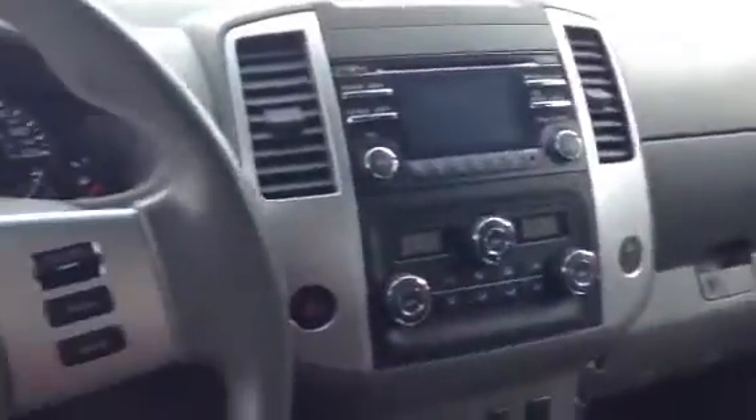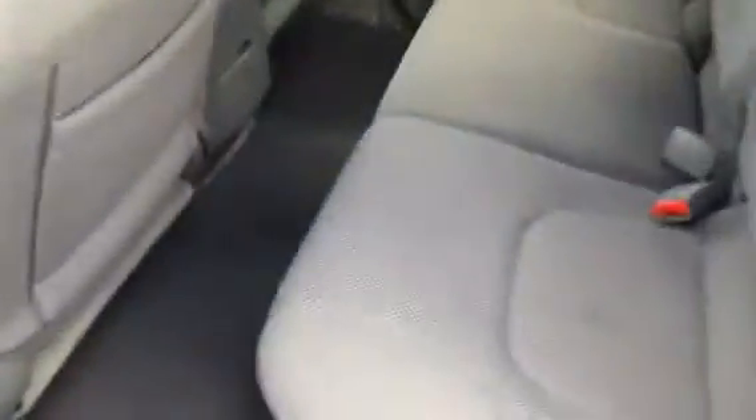Overall, the previous owner took great care of it. Moving to the back, this truck does have the full four doors. Back here, same interior as well — very comfy and there is tons of space back here. So if you are bringing somebody along, you have space for them.